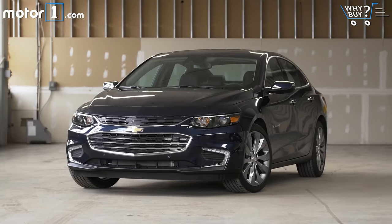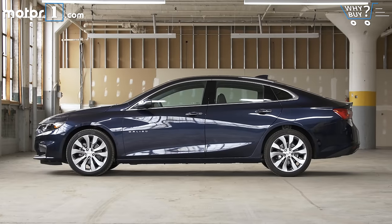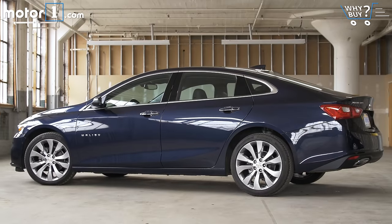How much is it? Malibu pricing is right on top of what its competition costs, starting at about $23,000 and running all the way up to $32,000 before options. This particular car, a fully loaded Premier, is just over $36,000.